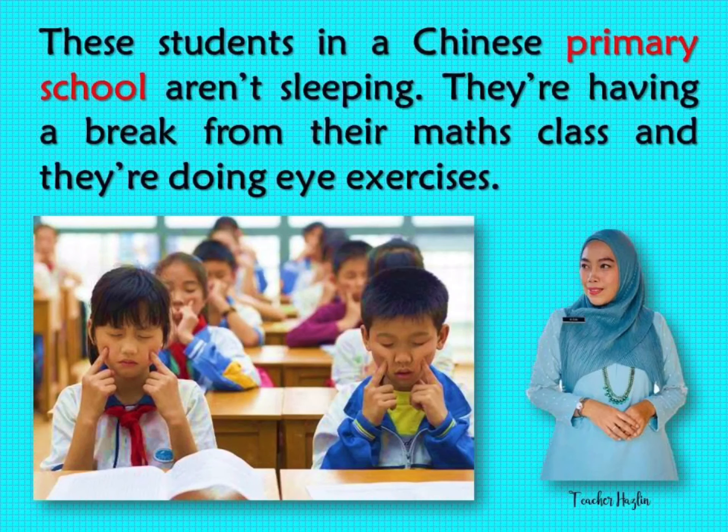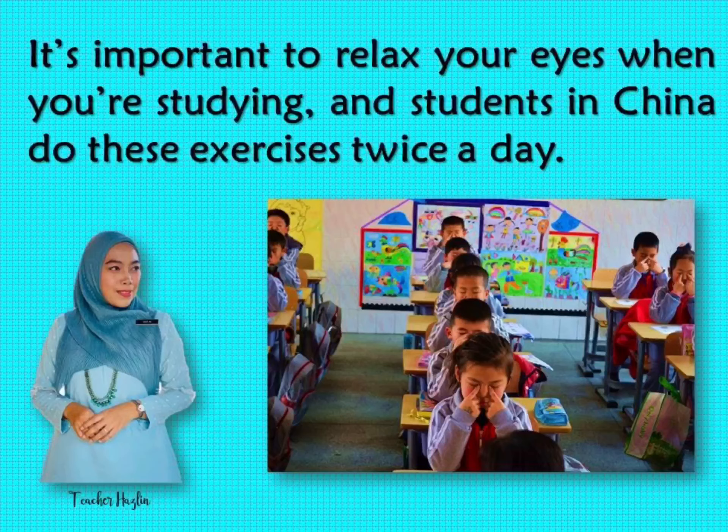These students in a Chinese primary school aren't sleeping. They are having a break from their maths class and they are doing eye exercises. It's important to relax your eyes when you are studying, and students in China do these exercises twice a day.